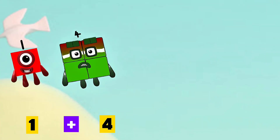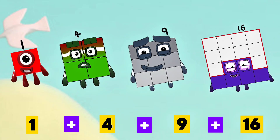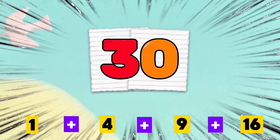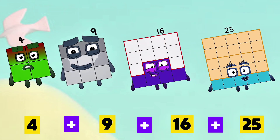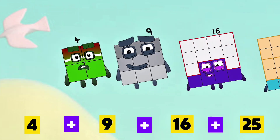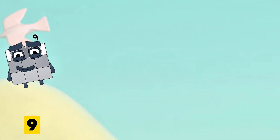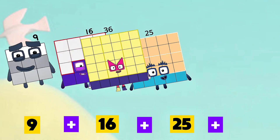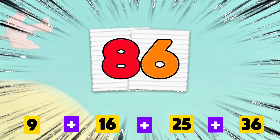1 plus 4 plus 9 plus 16 is equals to 30. 4 plus 9 plus 16 plus 25 is equals to 54. 9 plus 16 plus 25 plus 36 is equals to 86.